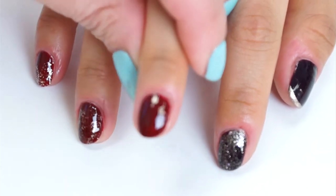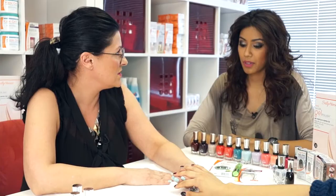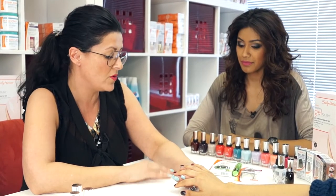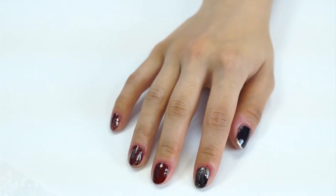Polka dots are really hot right now. Women love polka dots — they're playful but they don't have to look juvenile. Just applying one polka dot at the base of the nail with a nice bright bold color over top of that same red nail is really nice.